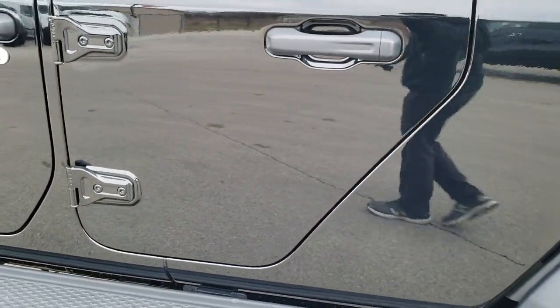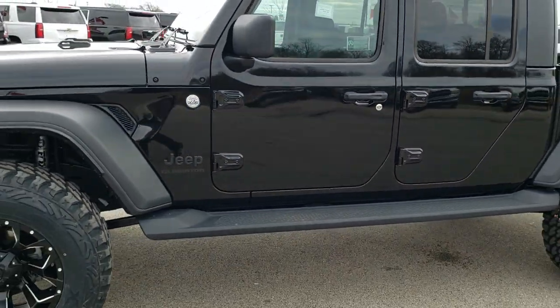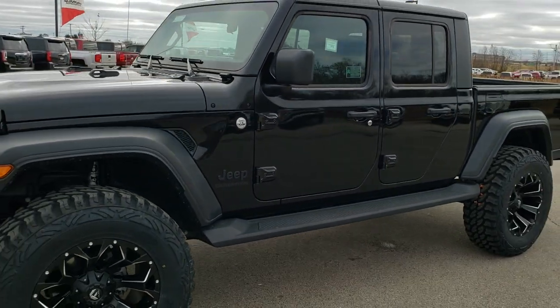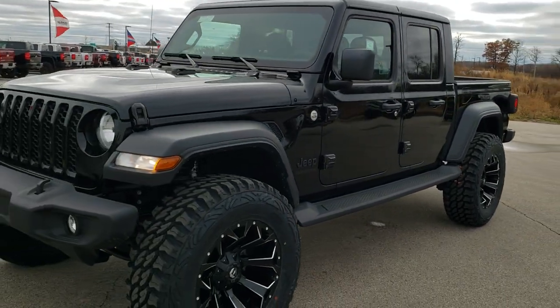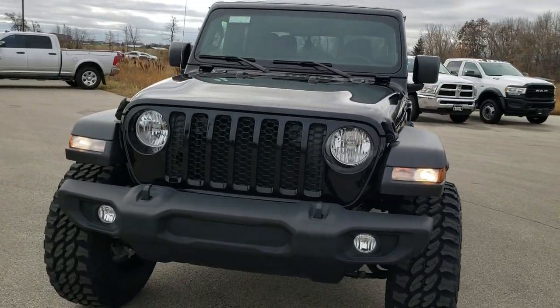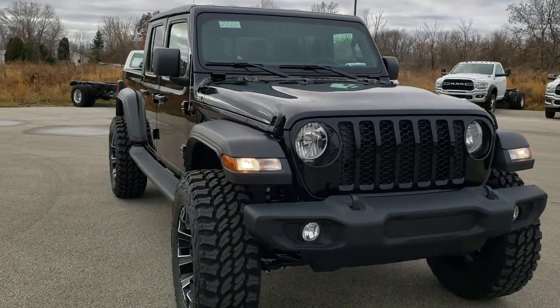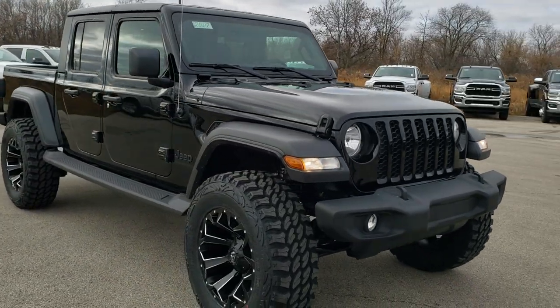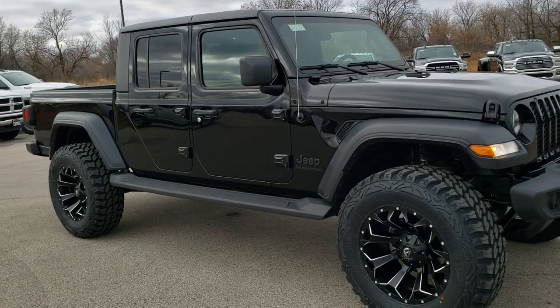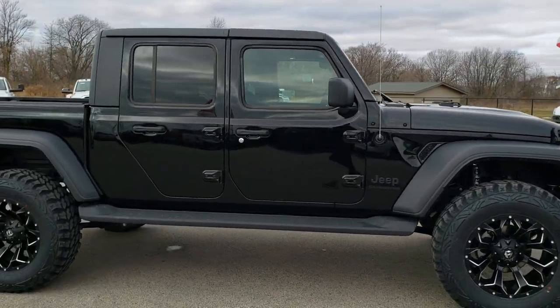And we'll just take one more quick walk around on this vehicle. I would personally like to thank you for checking out the video today. Hopefully from this HD video you got a really good idea of the lift we did on the vehicle, as well as the aftermarket rims and tires we put on it, and a really good idea of the overall options on this Gladiator.